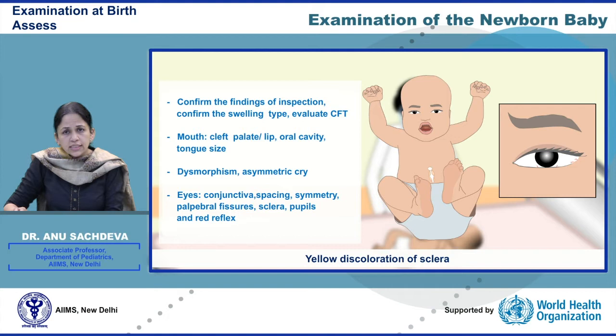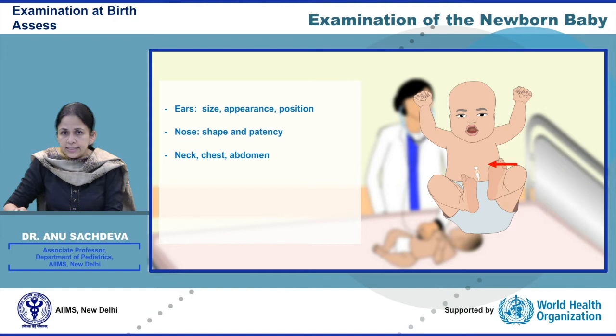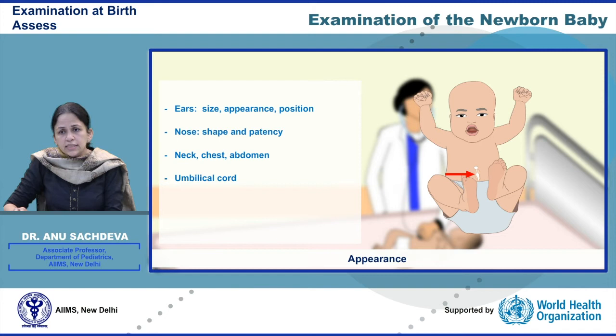Check the size, shape, and reactivity of the pupil. Normally the newborn's eye transmits a red color. Black dots — that is, absence of this red reflex — might indicate a sign of cataract. Check the ears, their size and appearance. Check the nose, the chest, and the abdomen for any abnormality. The umbilical cord is inspected for its appearance, Wharton's jelly, and the number of vessels.